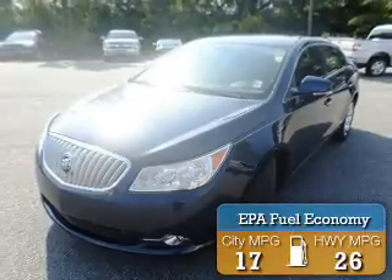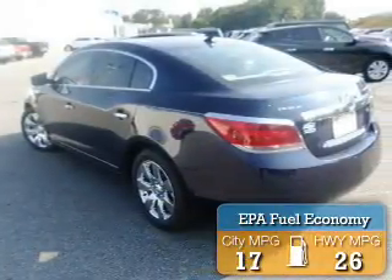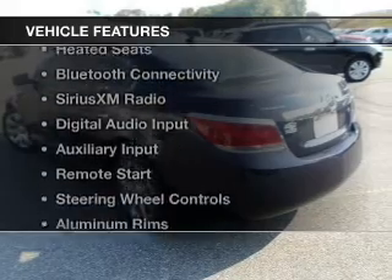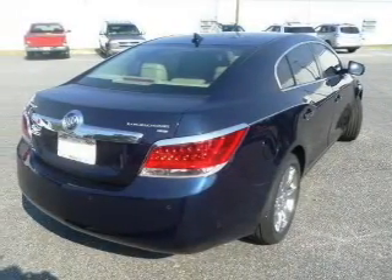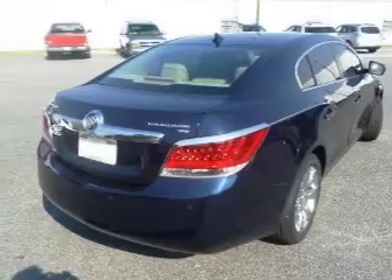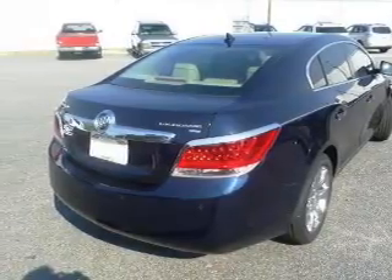Great fuel efficiency saves you money by requiring fewer trips to the gas station. The features include leather seats, heated seats, Bluetooth connectivity, and Sirius XM satellite radio with digital audio input.